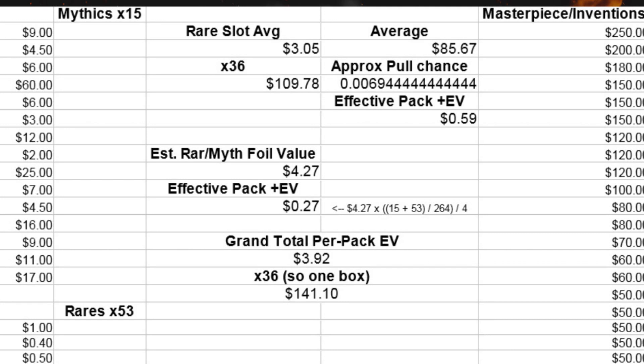Now, obviously this doesn't work on the small scale because of the variance of pulling a Masterpiece or not. You could have four boxes and still maybe miss one. Let's say I ordered 20 cases — that's times 6 boxes, is 120 boxes, times 36, which is 4,320 total boosters, divided by 144 boosters per Masterpiece. You'd be expected to open 30 Masterpieces — if I ordered that many cases, which I absolutely did not. If you open 100 cases, you're going to get 150 Masterpieces, plus or minus a little bit.